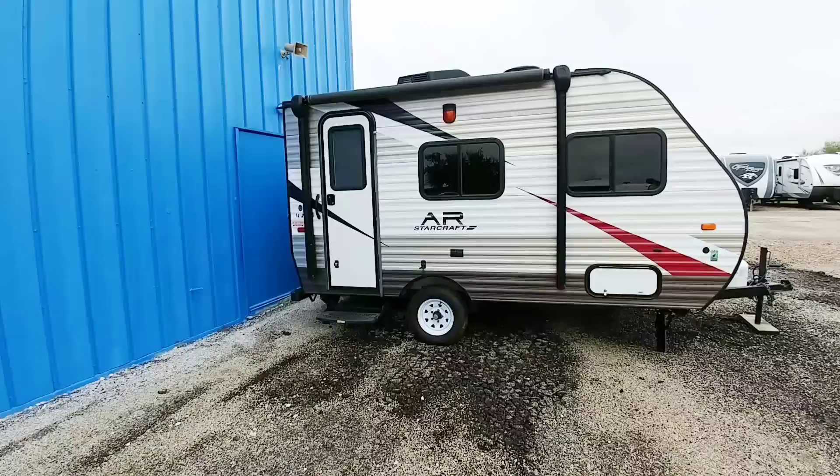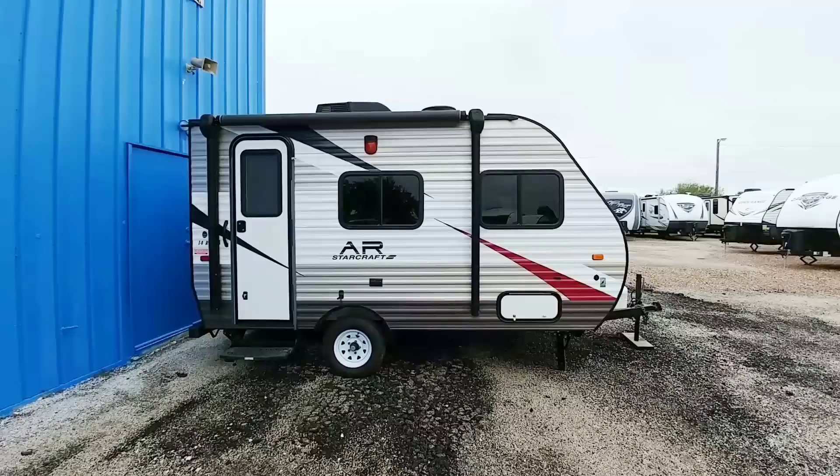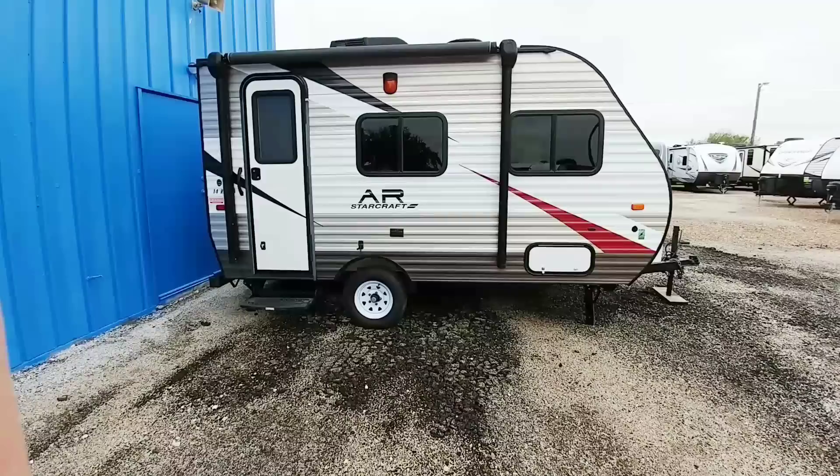Now let's get to the video. Isn't this a cool little travel trailer? Let's take a look at this, because this thing is super small — it's 14 feet long. Some people may want something like this. This is the Air from StarCraft. This thing is really cool and really small.